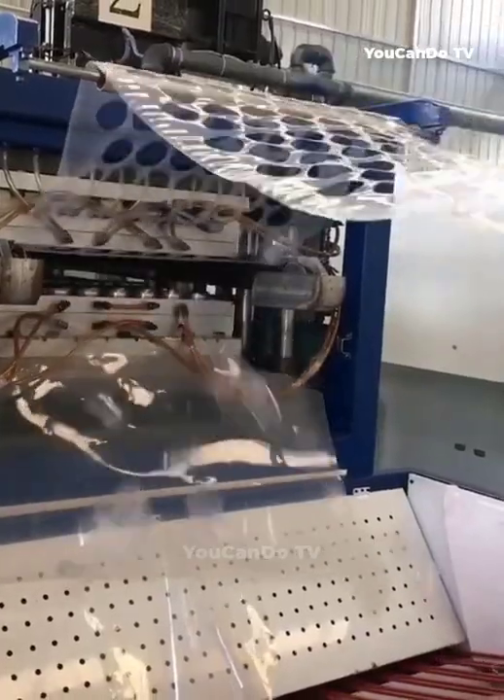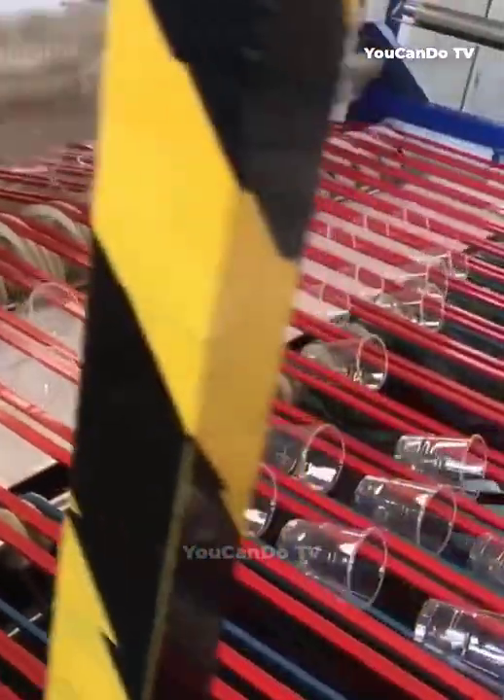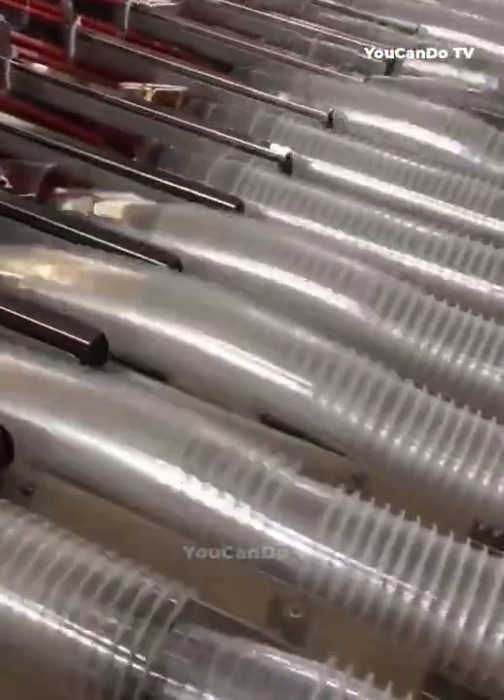Disposable plastic cups are very common in modern life. Have you ever seen how they are produced? Let's see how this machine makes them. This machine has 12 lines, and each stamping can make 12 cups.